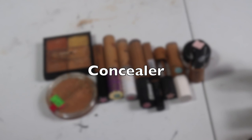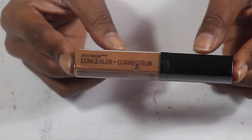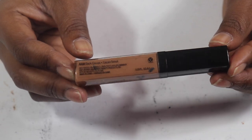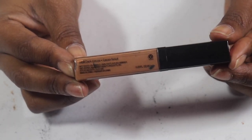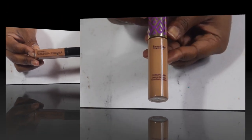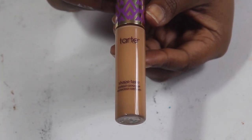We've got a lot of concealers but the good thing is most of them are already almost completely done. Like this Wet n Wild Photo Focus in Dark Cocoa — we're already scraping it. I do have a backup but I want to finish this one because I haven't really shown it any love in the past six months.